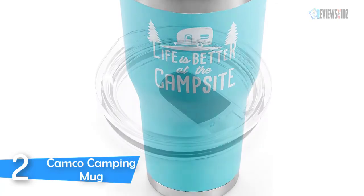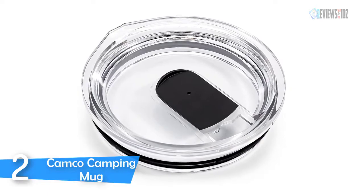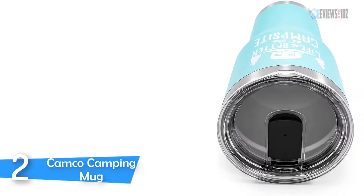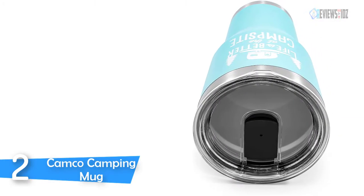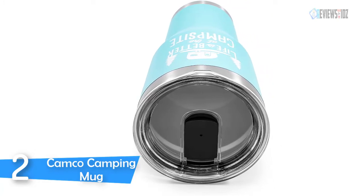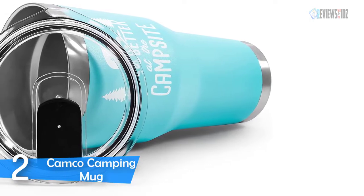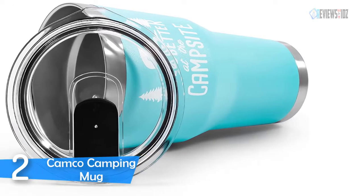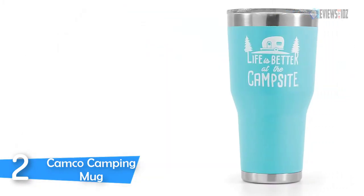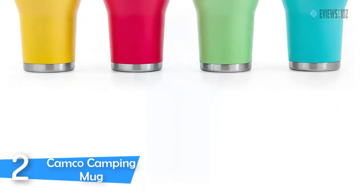The cup is very sturdy metal and its size is perfect. It has a clear lid with an open and close mechanism for the slot in the lid. The fully sealing gasket Camco tumbler keeps your beverage cold for a long time. Life is better at the campsite. These painted tumblers offer superior heat and ice retention. They are constructed of durable kitchen-grade 18/8 stainless steel and come with a BPA-free lid. The double wall vacuum insulation and built-in gasket help prevent heat transfer, meaning your ice stays solid longer and your cup won't sweat. Fits in most cup holders.